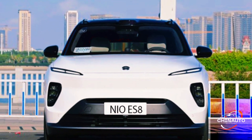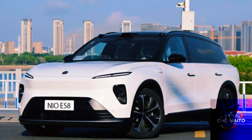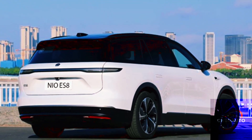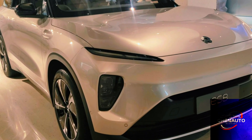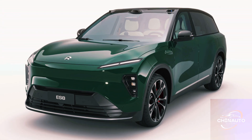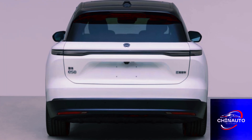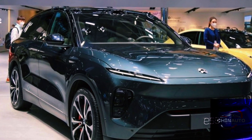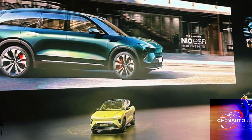One of the key features of NIO's electric ecosystem is its Battery-as-a-Service (BaaS) model. This innovative approach allows owners to swap out their depleted battery for a fully charged one at one of NIO's battery swap stations, which are strategically placed throughout China and expanding globally. The entire battery swap process takes less than three minutes, far quicker than traditional charging methods, making long trips easier and more convenient.